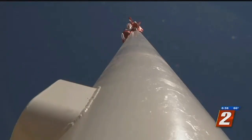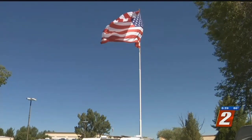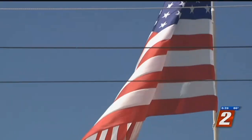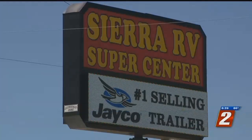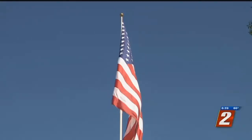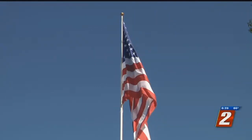Our story got the attention of the city of Reno's code enforcement, which was unaware of the pole's size. We don't have an issue with the flag — our only concern is the safety of that pole at that height. Sierra RV tells us the pole is about 135 feet long and took only four and a half hours to put up.